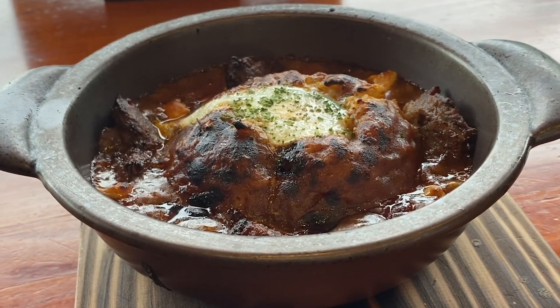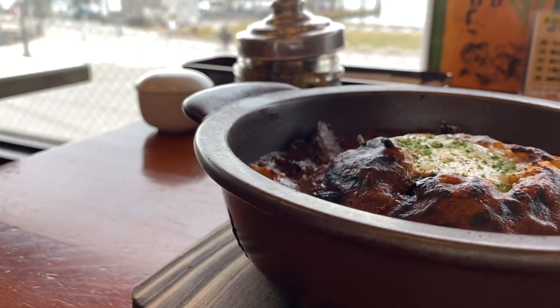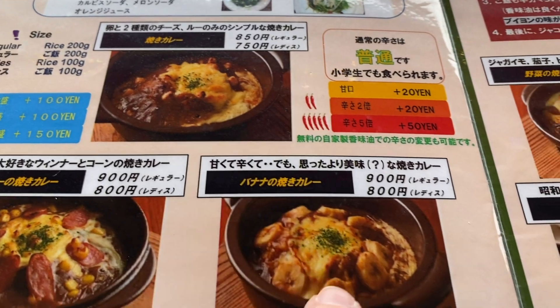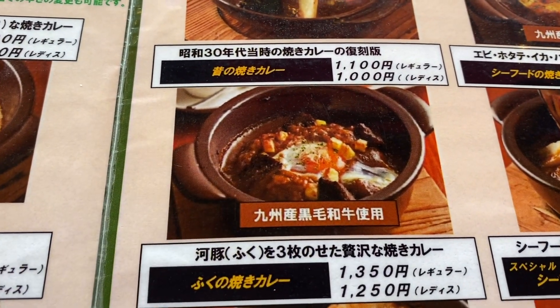That one had wagyu from Kyushu — wagyu is the good Japanese beef where the cows live a really good life. Also because they didn't have the usual cheese on top of the yakikare like in the old days, they had little cubes of cheese placed all around the curry.